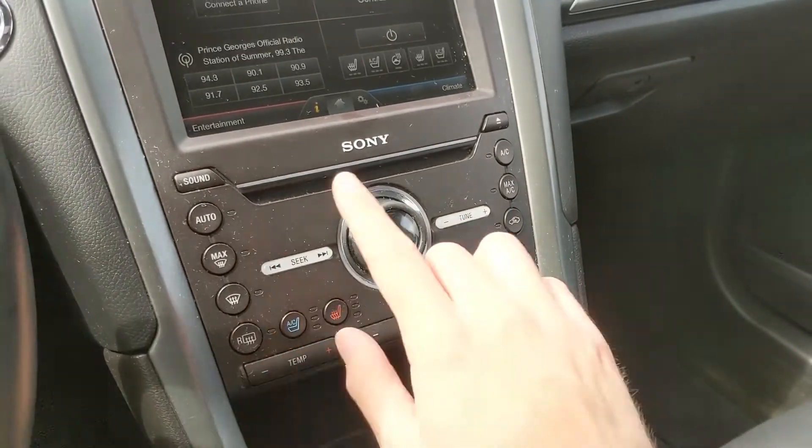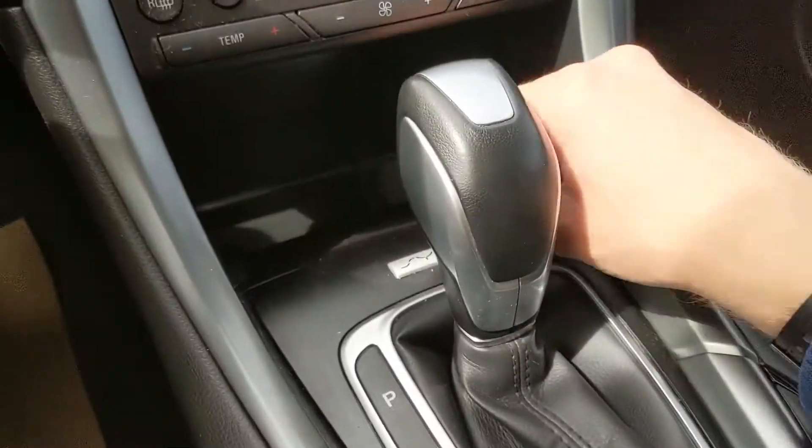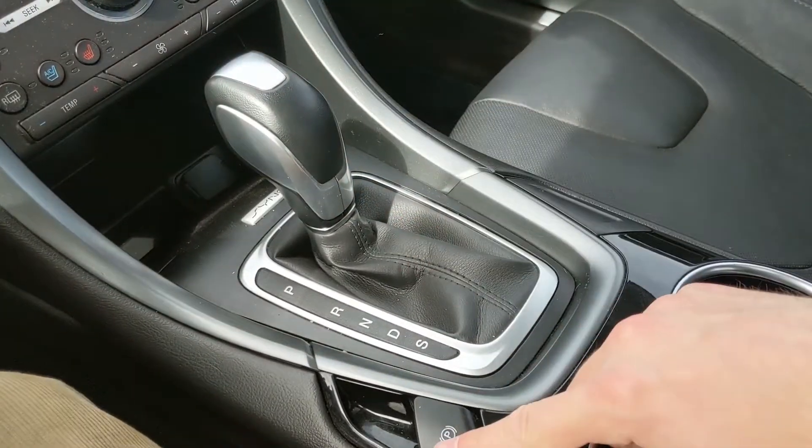Moving down, you have your physical media and climate controls with once again heated and air-conditioned front seats. Down here you have a 12-volt power outlet as well as some space for your stuff and your main shifter and parking brake.